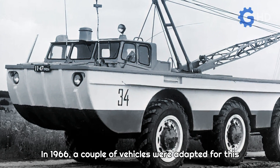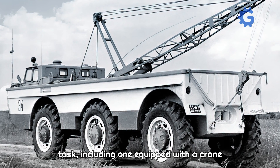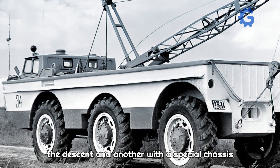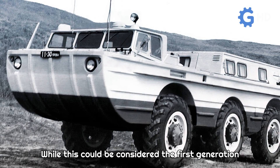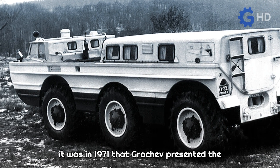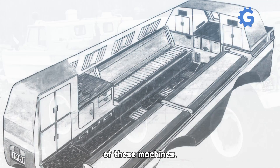In 1966, a couple of vehicles were adapted for this task, including one equipped with a crane and a platform to transport the vehicle from the descent, and another with a special chassis for transporting the astronauts. While this could be considered the first generation of trucks for this purpose, it was in 1971 that Grachev presented the prototype for the second generation of these machines.